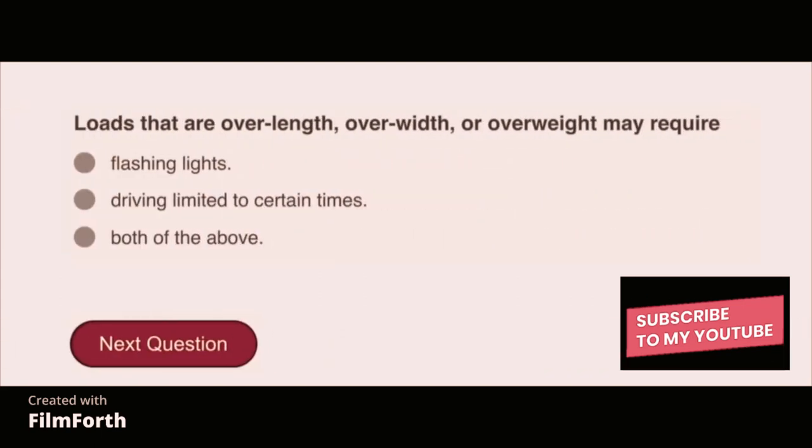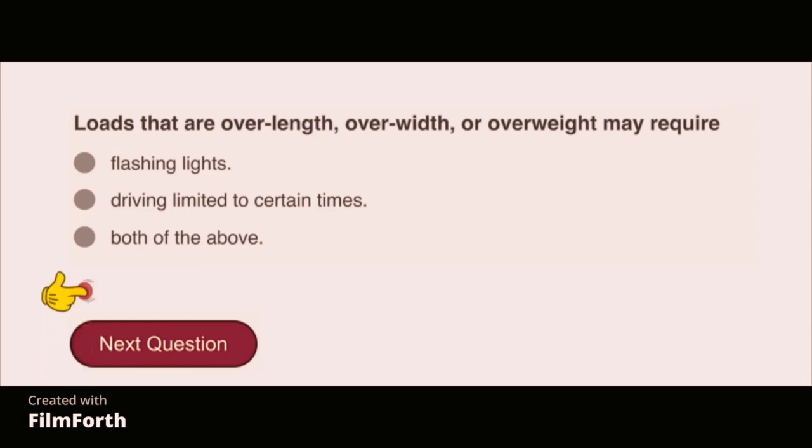Loads that are over length, over width, or overweight may require both of the above: flashing lights and driving limited to certain times.